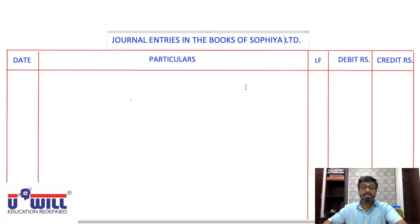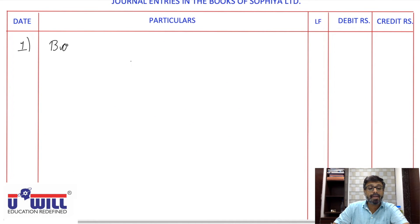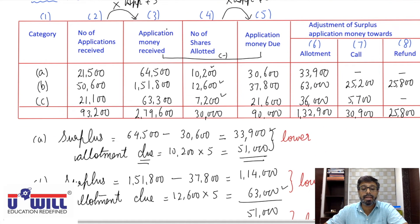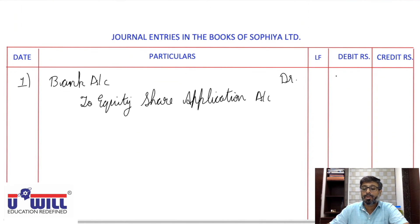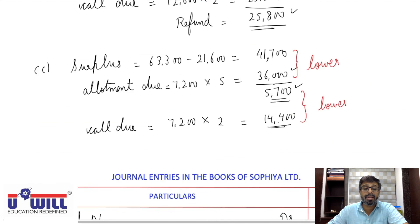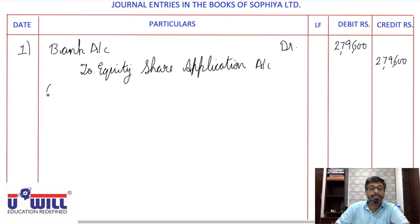Journal entries: first entry — receipt of application money. Bank Account Dr. to Equity Share Application Account. Amount: directly from pro-rata workings, column 3 total = ₹2,79,600. Being application money received.